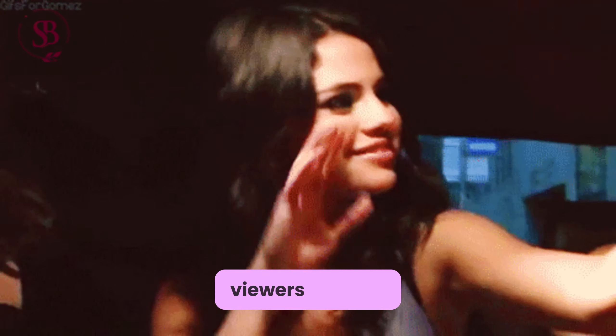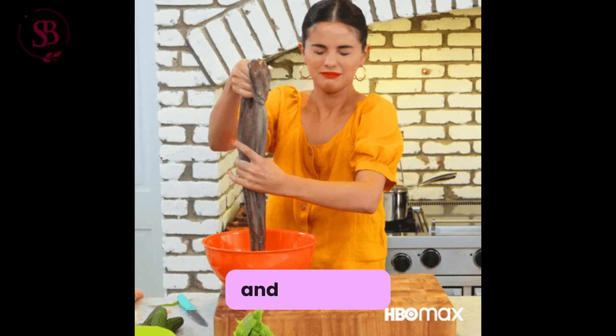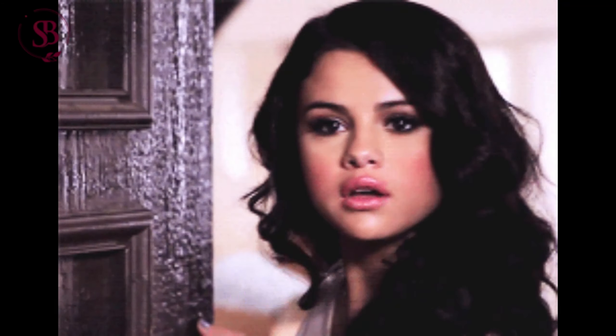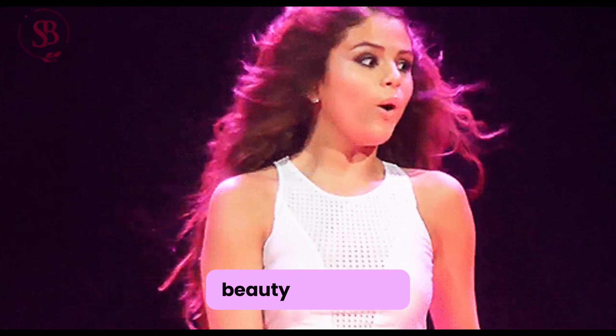As she bid her viewers farewell, Selena expressed her gratitude for their support and creativity, finding inspiration in their unique styles. With promises of more content to come, she signed off, leaving her audience eagerly awaiting her next beauty adventure.